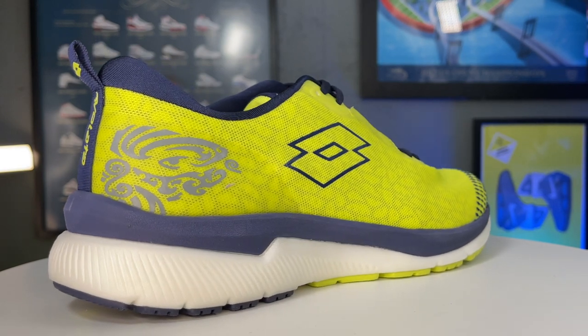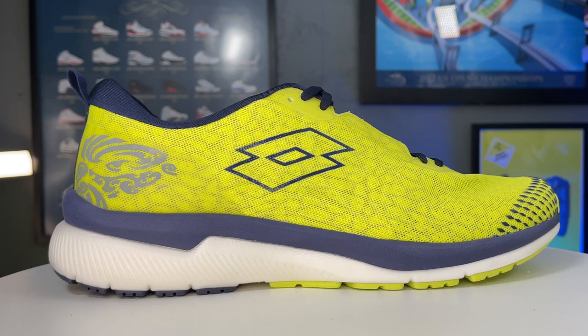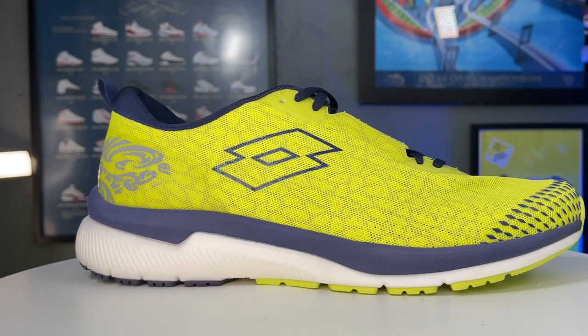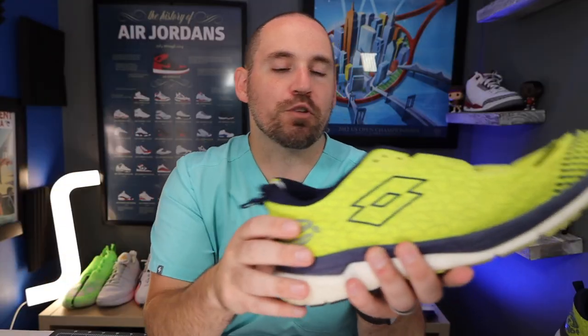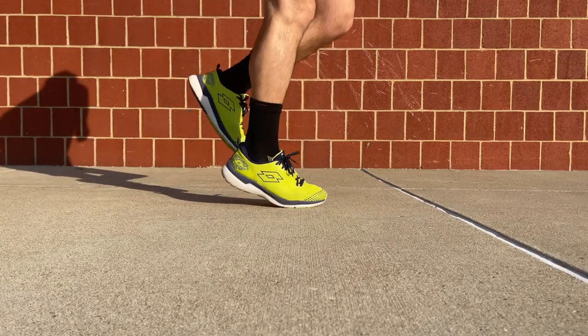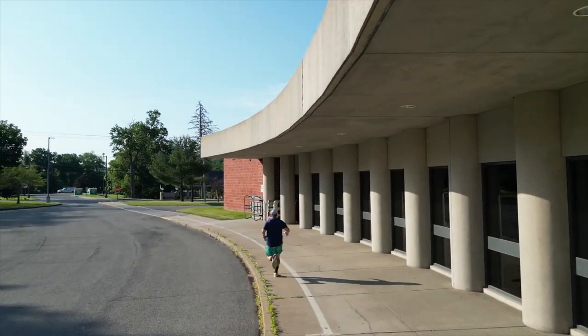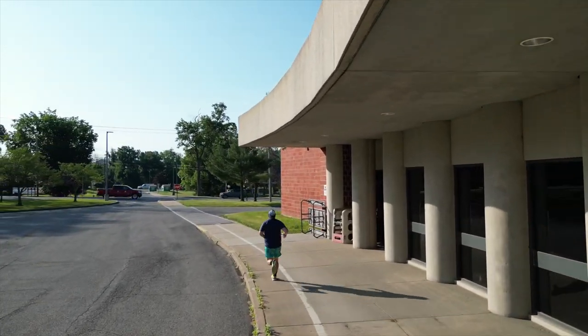Lotto has named their new running shoe the Lotto Volata Hyper Pulse 100, which, yeah, is a mouthful. Volata in Italian means sprint, and the other meaning is like the final sprint or the final push, which I thought was pretty interesting. Lotto has really touted their midsole technology, not only in their running shoes but in their court shoes, and it is fascinating. The technology, I think, is showing us where the future of running and court shoes is going.